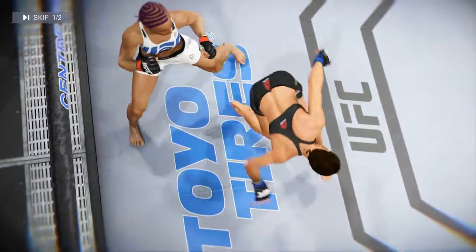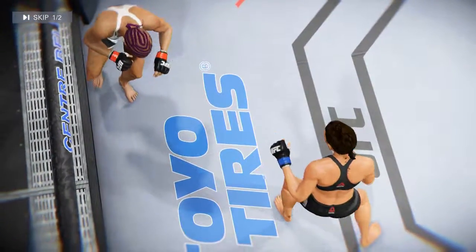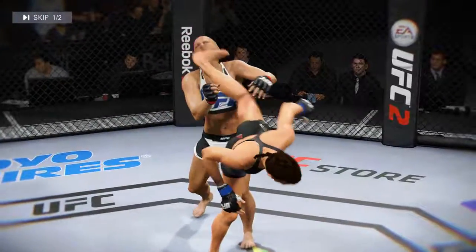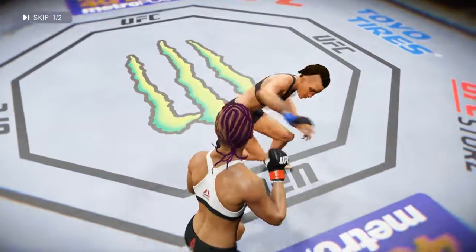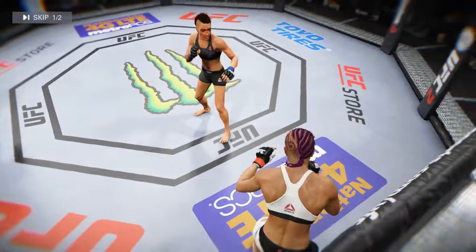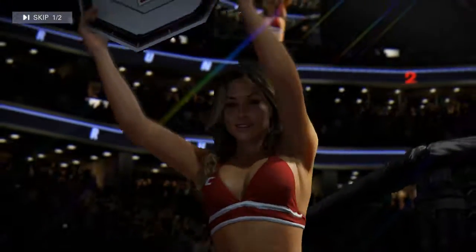Here we see a perfectly timed kick — connects flush. Here's a nasty head kick that lands. Perfectly placed strike lands on target. You can really see how awesome that round was by these highlights.